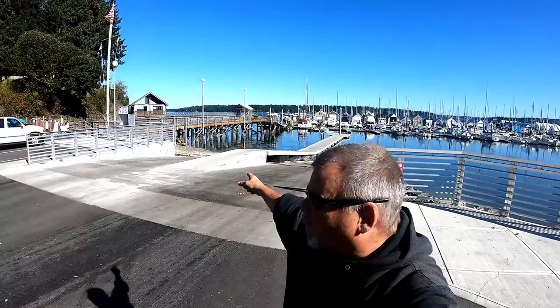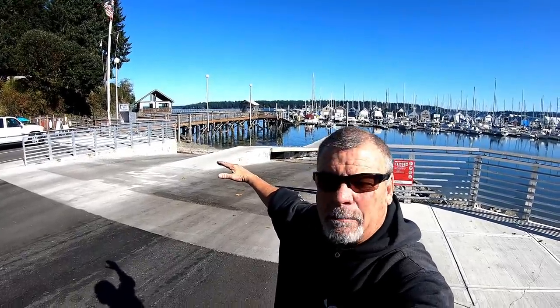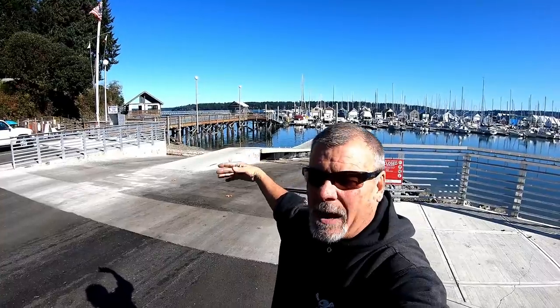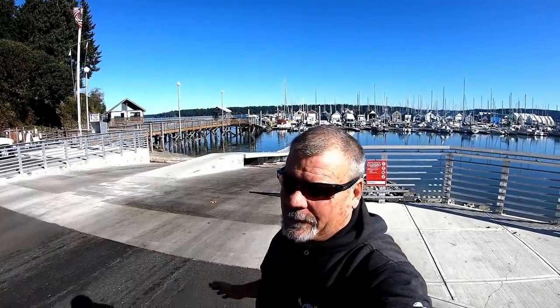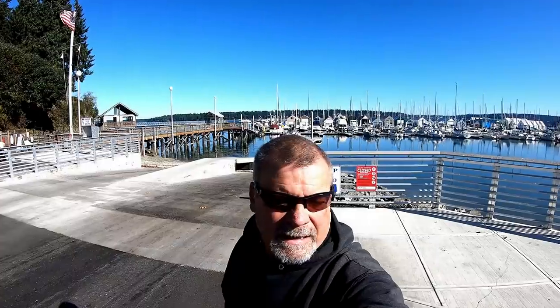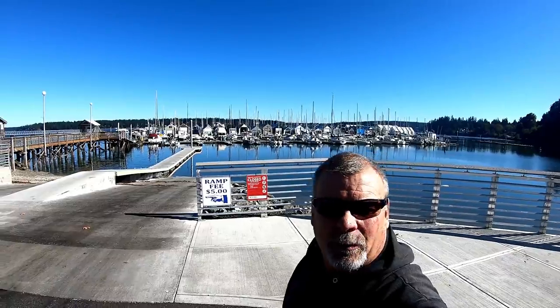Over here there used to be where you could take your boat out of the water — you'd drive it up on big logs, the tide would go away, and you could work on the bottom. Now that's illegal, so you have to haul them somewhere. Since it's a beautiful day, Terry's busy doing some stuff for the camper, so I figured I'd come down and do a little walk around and show you where I used to play and have our little business.